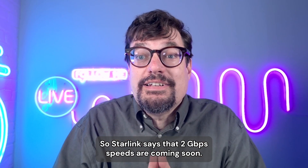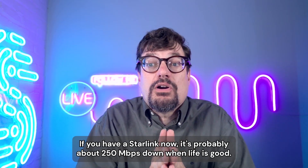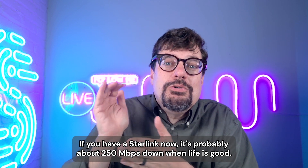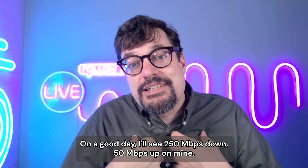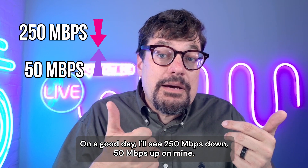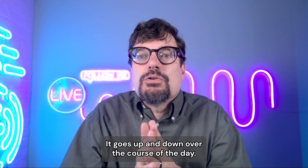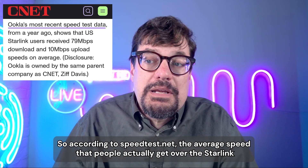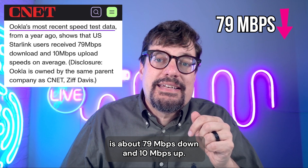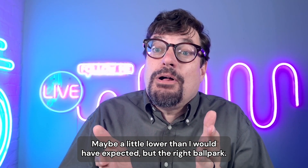Starlink says that 2 gigabit speeds are coming soon. If you have a Starlink now, it's probably about 250 megabits down when life is good — on a good day, 250 down and 50 up. Although that's best case; it goes up and down over the course of the day. According to speedtest.net, the average speed people actually get over Starlink is about 79 down and 10 up — maybe a little lower than expected, but the right ballpark.